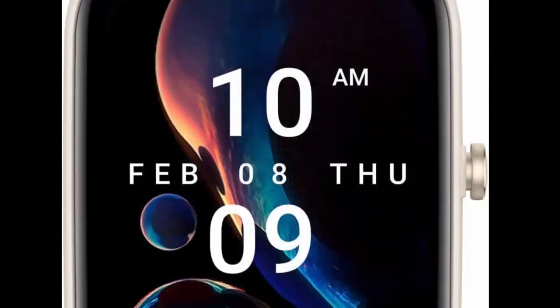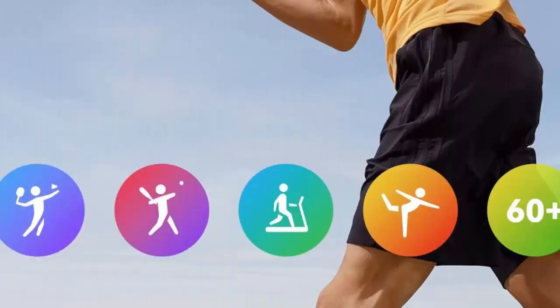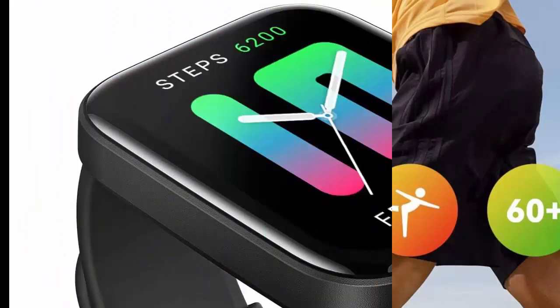Strong GPS: highly accurate GPS system data. Keeps location precise using GPS, GLONASS, GALILEO, and QZSS location data. Water resistant: durable and flexible high-quality band and watch are water-resistant to 5 ATM.